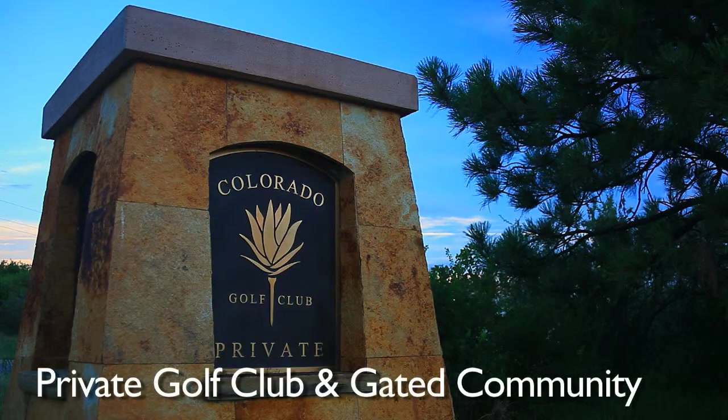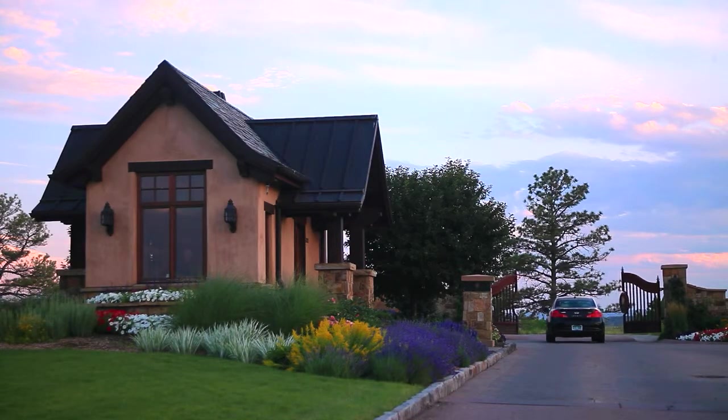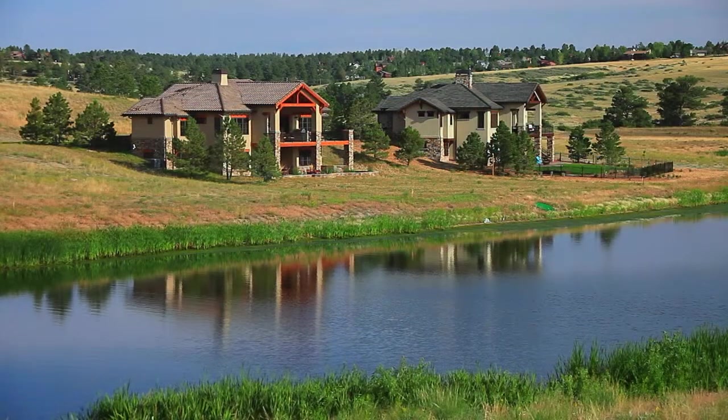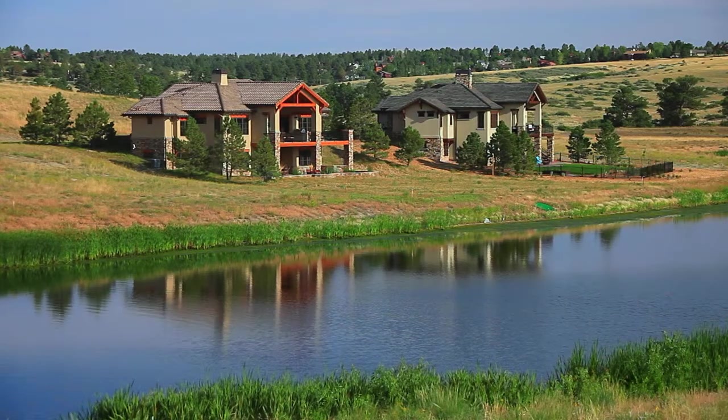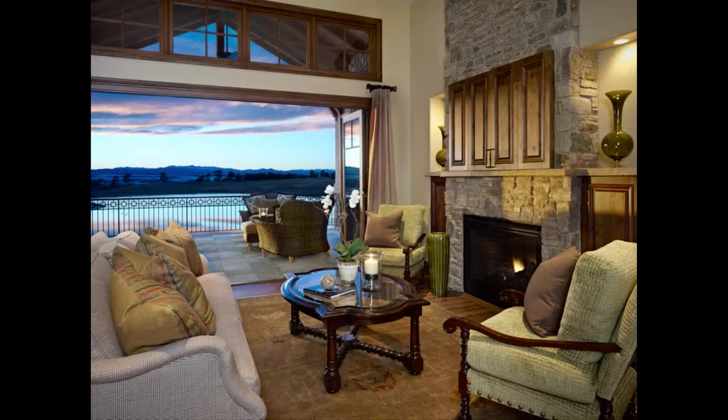Colorado Golf Club is a private golf club and gated community that offers several real estate opportunities. Lakefront living is combined with dramatic mountain views at Betts Lake, which offers half-acre home sites, most with walkout lower levels and unique floor plans designed by award-winning architect Karen Keating of TKP Architects.